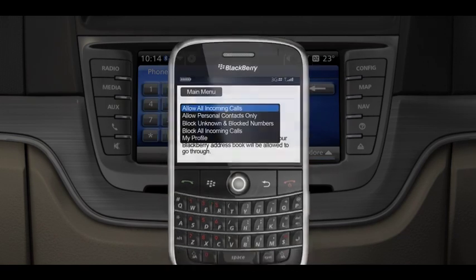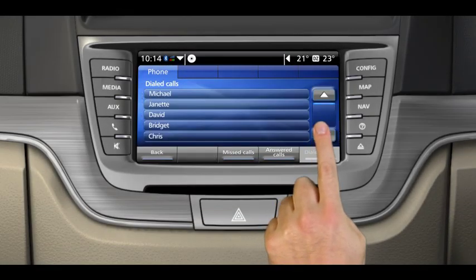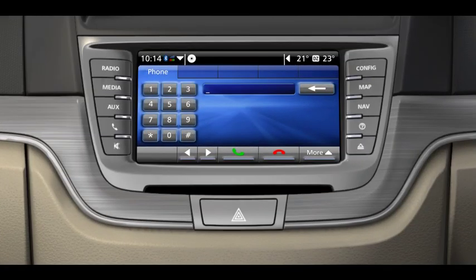With enhanced Bluetooth, using your phone is an even better hands-free experience. Holden IQ syncs with your phone so you can browse through your contacts and recent call history. You can take calls simply by pressing a button on the steering wheel or by touching the screen. No need to touch your phone.